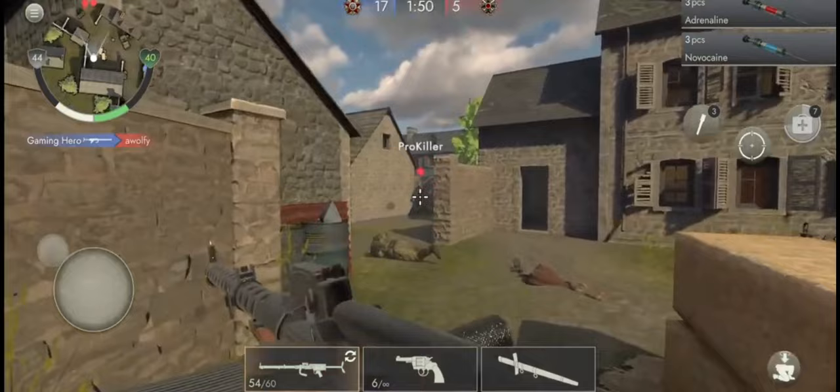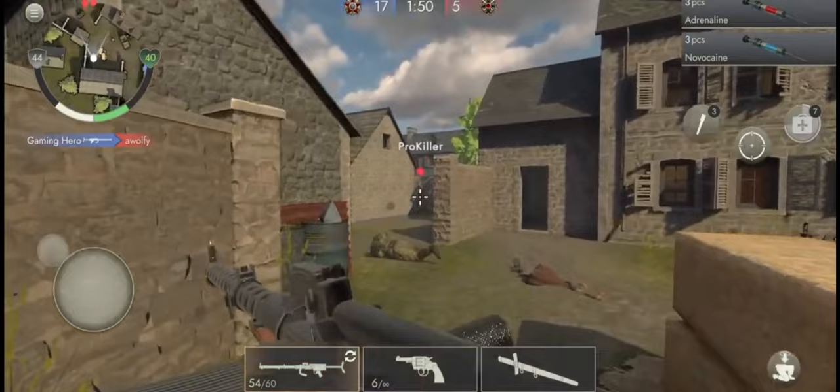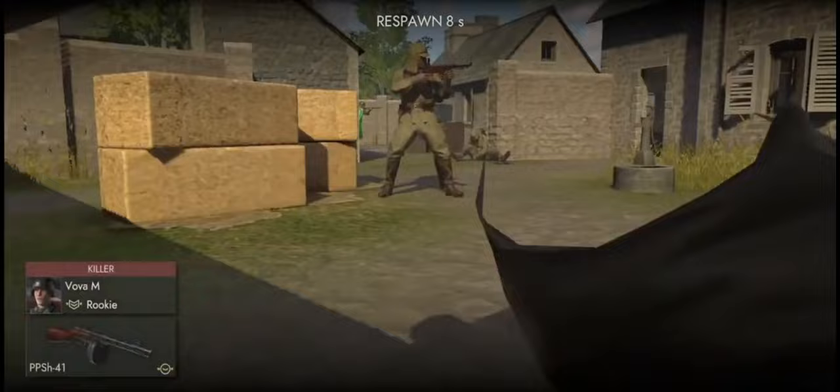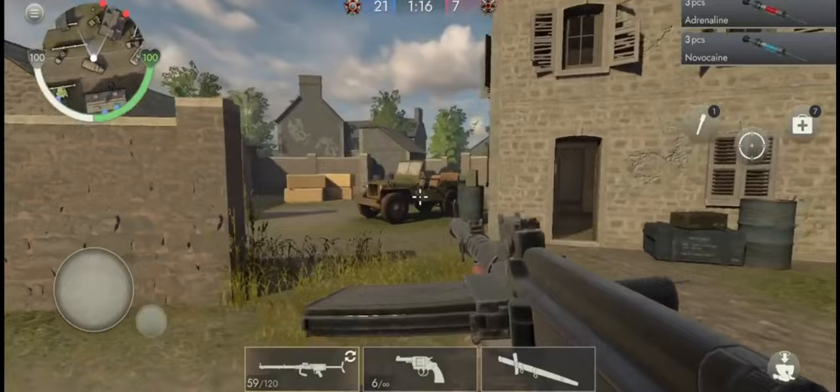Number 2 is World War 2 Shooter. In this exciting blend of action and military games, you will choose your side and join online shooting games with players from different countries. Equip a variety of weapons and immerse yourself in realistic battles with stunning graphics. Experience the atmosphere of war as you engage in dynamic shooting action that will give you unforgettable impressions and adrenaline.